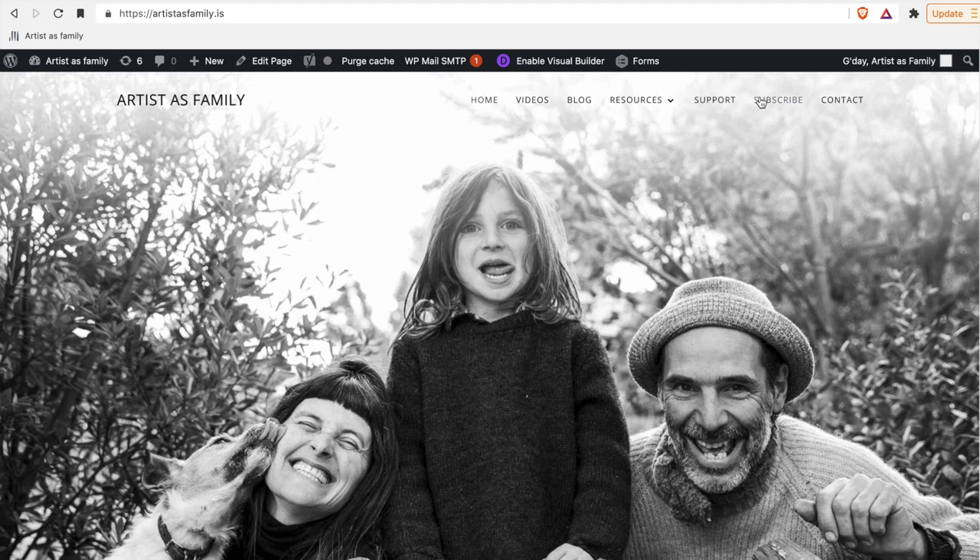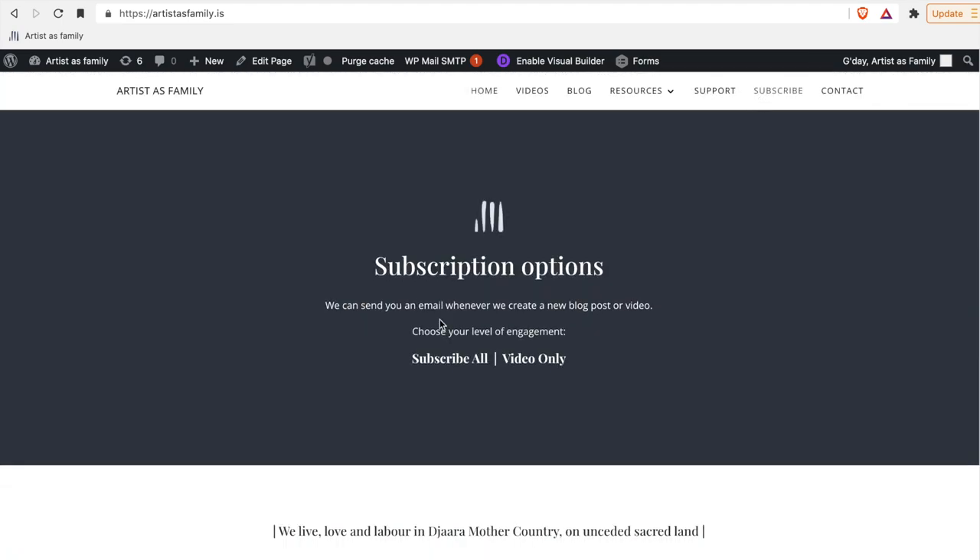Well, g'day from Jarrah Country. Do we have a story for you? But before we begin, please take a moment to subscribe to our website if you haven't already, so if we are deplatformed here, you can continue to engage with our work. Head to artistsasfamily.is and click on the subscribe tab.